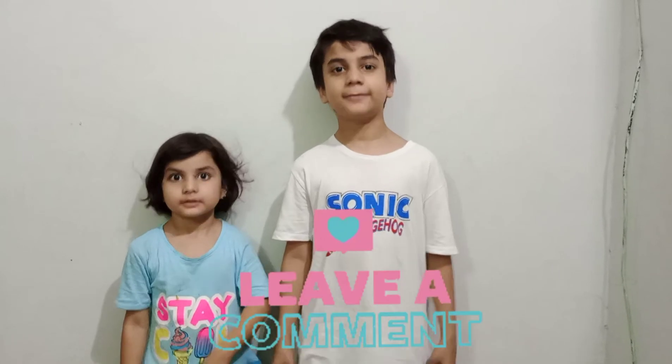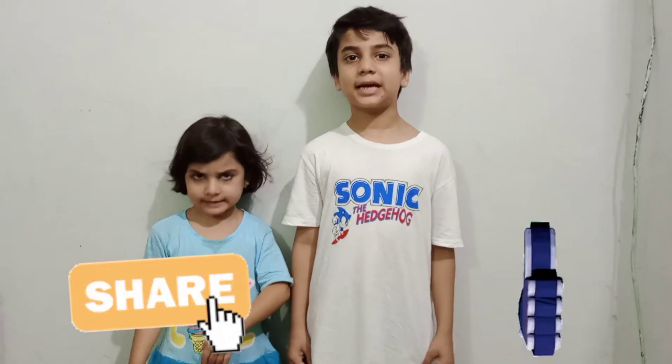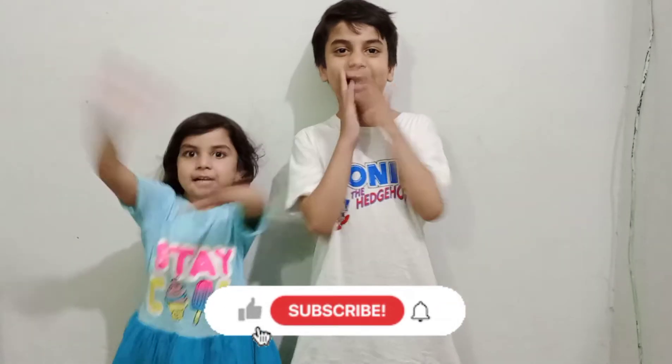If the shop is better off, please leave a comment. Like, share, subscribe. The bell icon — happy one! Bye-bye!